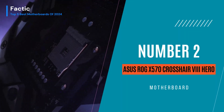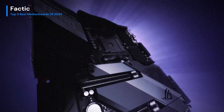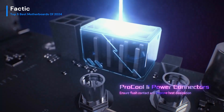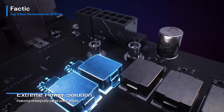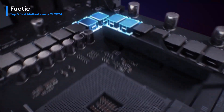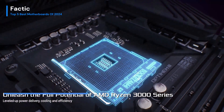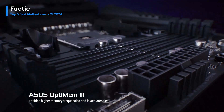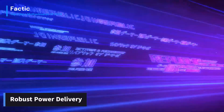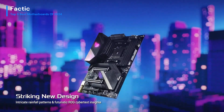Number 2. The Asus ROG X570 Crosshair 8 Hero is a juggernaut among motherboards, defining excellence in the realm of gaming and high-performance computing. Crafted with precision, it seamlessly integrates with the latest AMD processors, delivering a blitz of processing power for gaming, content creation, and multitasking. The Hero's sleek, futuristic design is not just eye candy — it reflects the cutting-edge technology within. The motherboard's robust power delivery system ensures stability even under the most intense workloads, providing overclocking enthusiasts with a playground to push the limits.